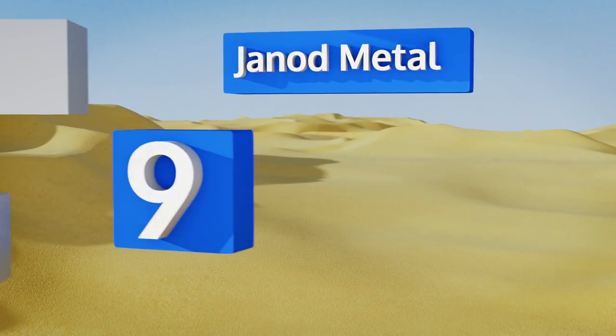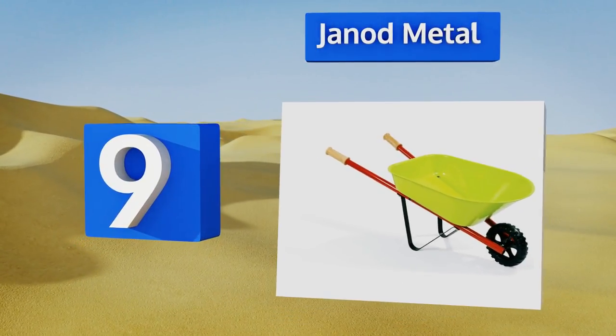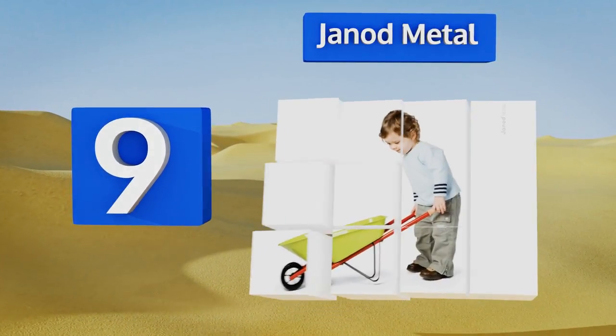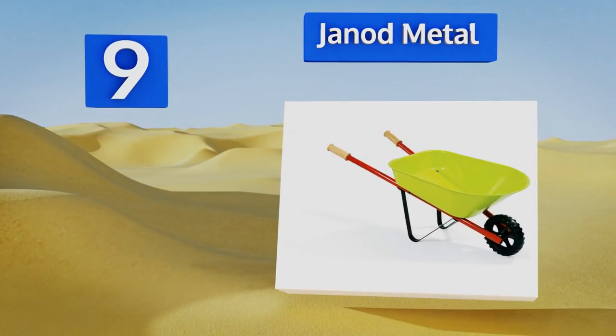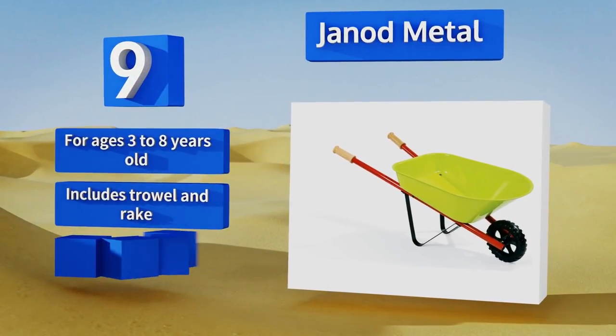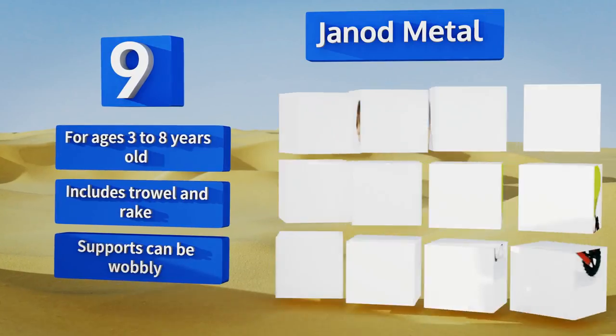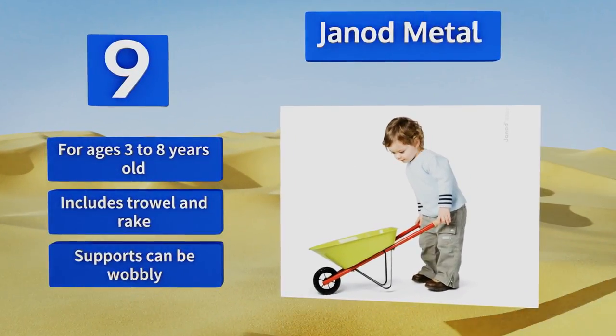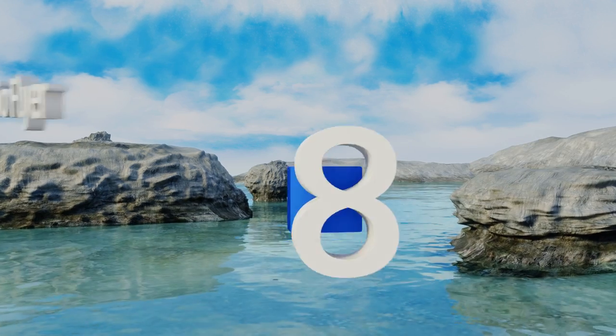Starting off our list at number nine, while it's somewhat expensive, the General Metal features a strong rigid wheel that allows children to take it with them on a variety of terrains. This model comes in a compact size that makes it easy to store in a closet or the corner of a room. It's good for ages three to eight years old and includes a trowel and a rake, but the supports can be wobbly.